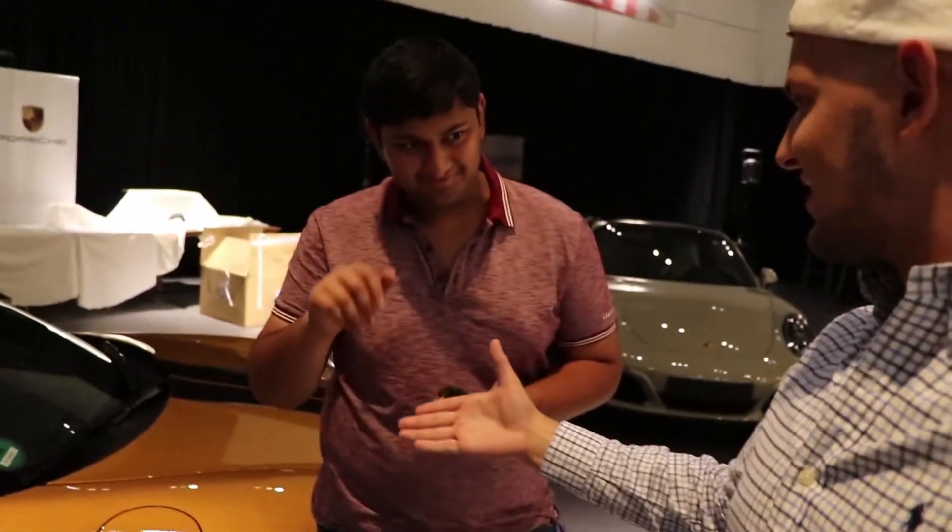Thank you very much Porsche of Bellevue. I appreciate you starting the car up and letting me sit in it and check it out. You guys are awesome and thank you for the free wine. Also before you click out, thank you to not only Porsche of Bellevue but Vinny — he actually educated me a little bit about this car. The whole body isn't carbon fiber, it's just the roof and the hood. That's it. Thanks man.